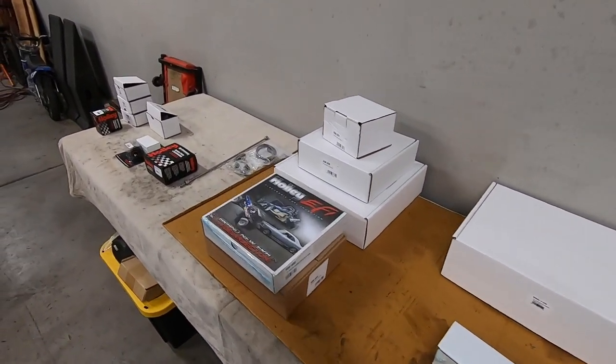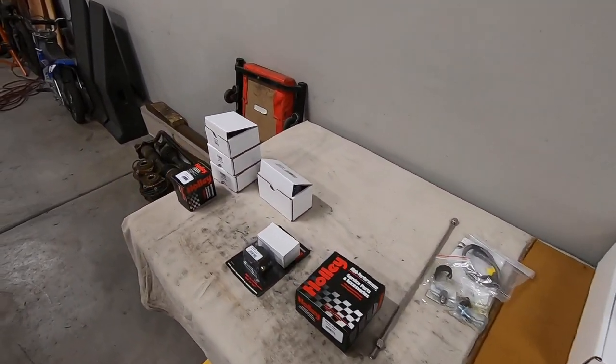Huge thanks to the folks over at Holley because they basically provided the ugly truck with a completely new engine management system — top to bottom, front to back. This new big block that we're putting together is going to be running on one of the coolest and best EFI setups I've seen in a long time. So far the stock computer has done an okay job of getting us where we've wanted to go, but there are a few major shortcomings that basically put the engine at risk.